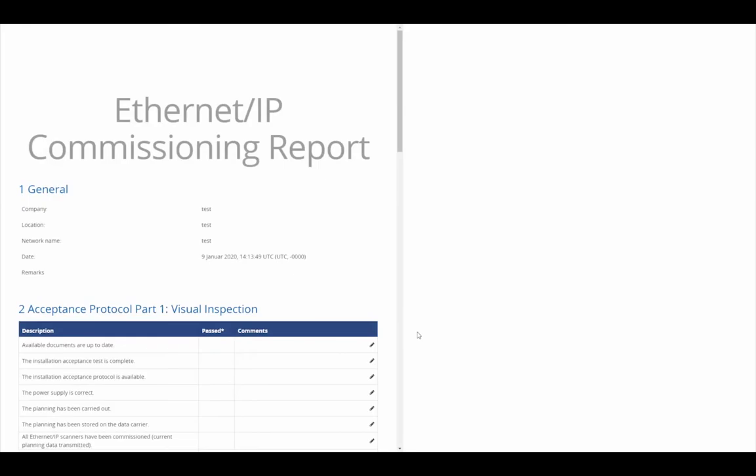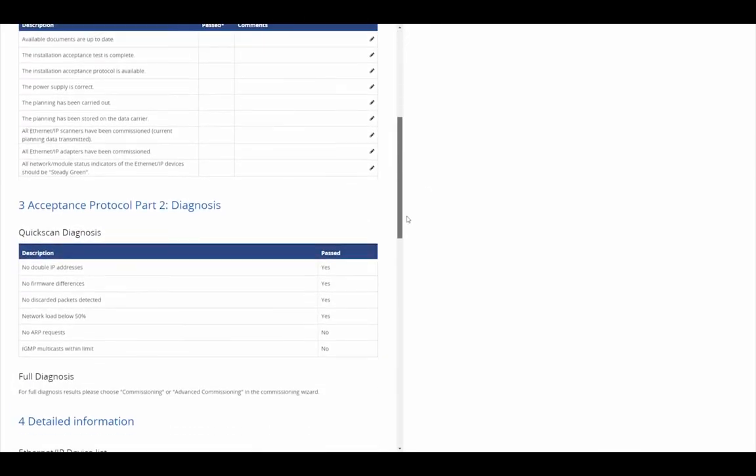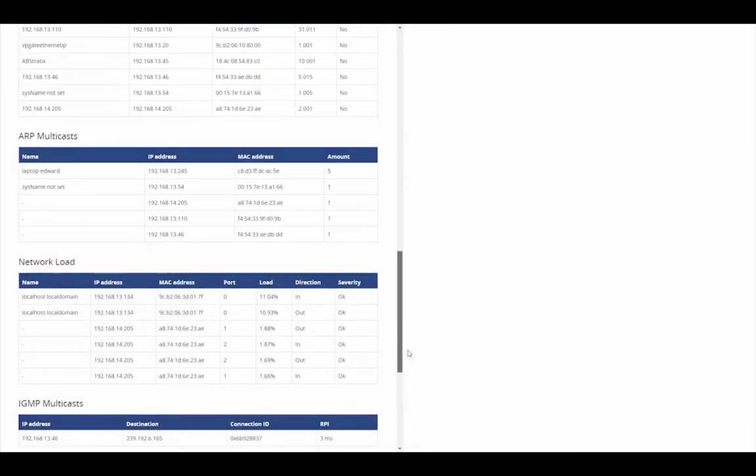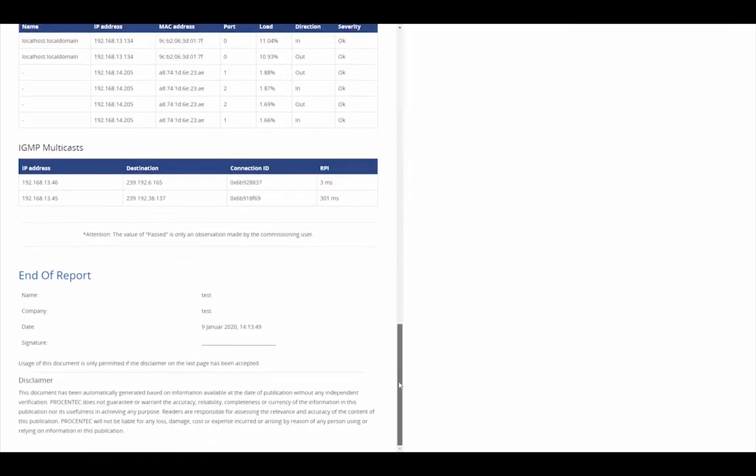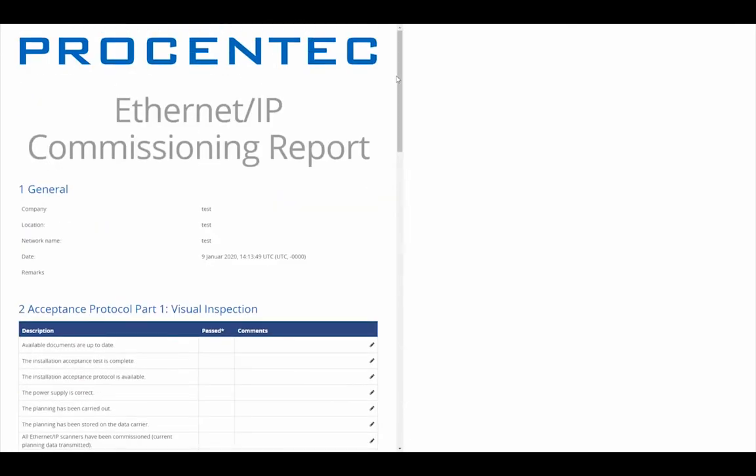Generate a detailed report with all relevant collected data of the network and general information such as: system information, queue factor, device list, ignored devices, traffic light status, and firmware differences.